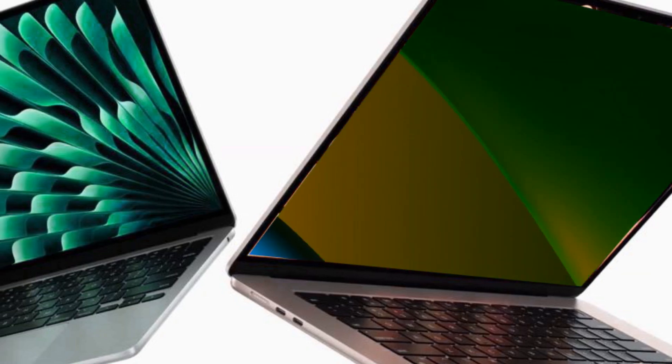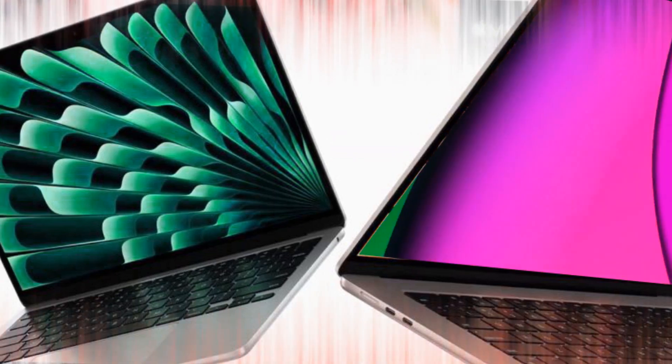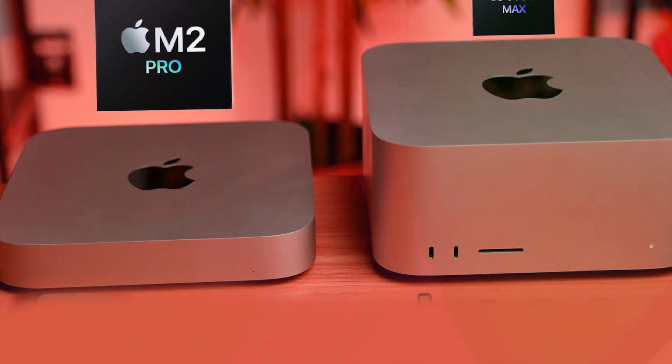As a personal wish, I hope Apple continues offering a Mac Studio with an M2 Max after the next-generation release. While an M2 Ultra might not be necessary, retaining the M2 Max as an option could cater to a wider audience.